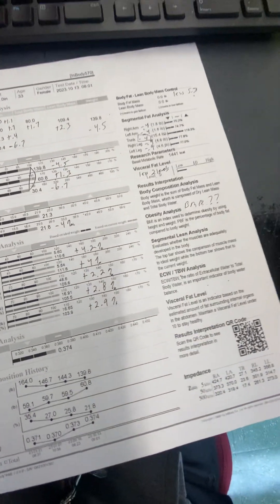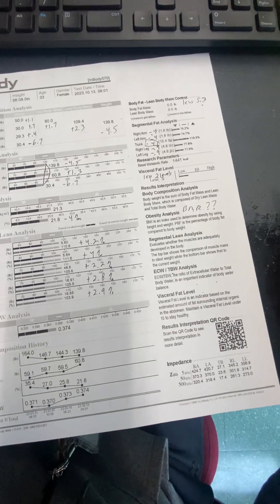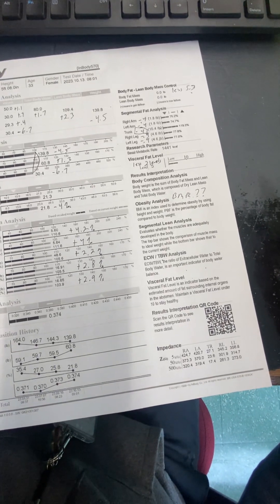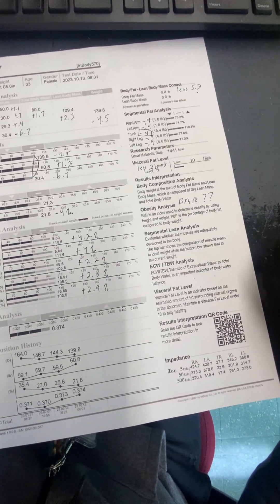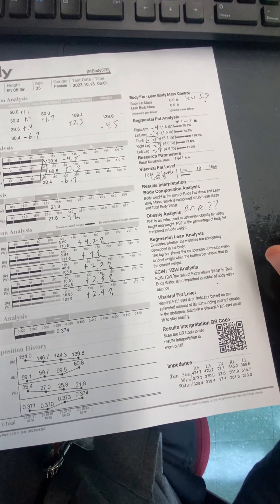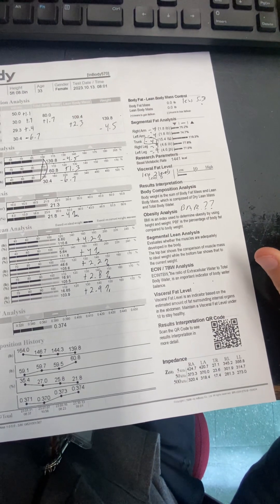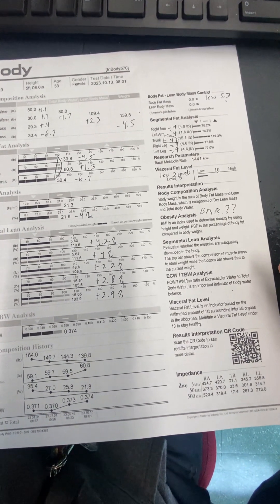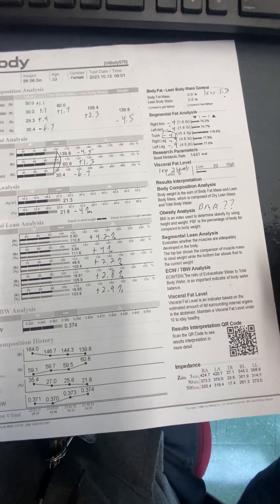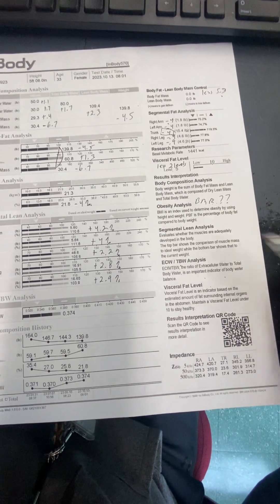We're going to have to take a look at potentially a muscle gain type of diet. I'm not sure what nutrition recommendations I gave you, but I might get back on and do another nutrition packet for you with muscle gain, because this is all good stuff.